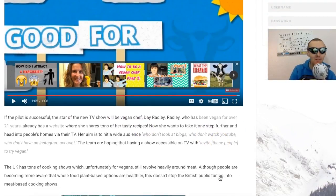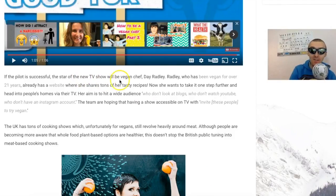If the pilot is successful, the star of the new TV show will be vegan chef Dave Radley, who has been vegan for over 21 years. She already has a website with tons of vegan tasty recipes and now wants to take it one step further into people's homes via their TV. Her aim is to hit a wide audience who don't look at blogs, who don't watch YouTube, who don't have an Instagram account.